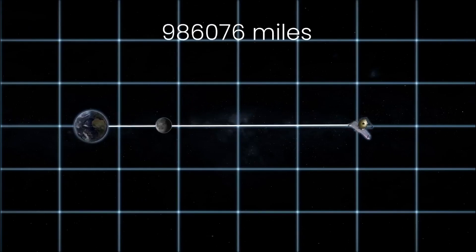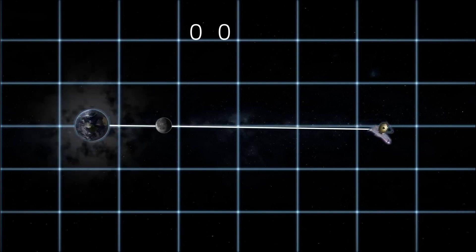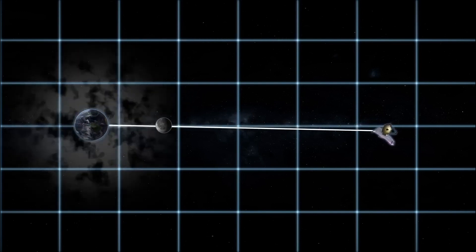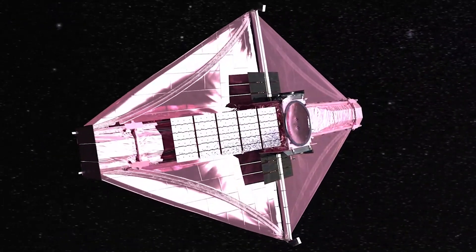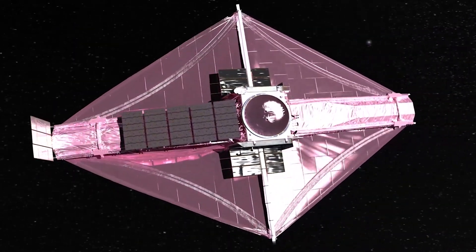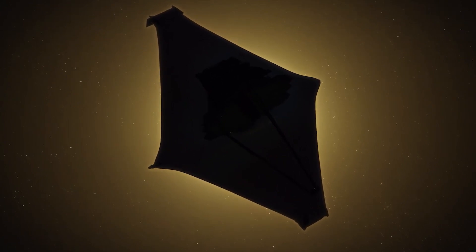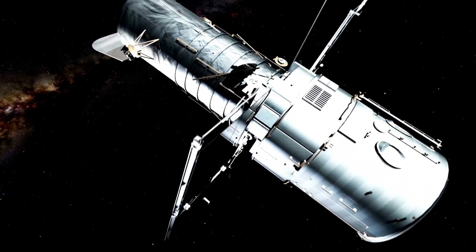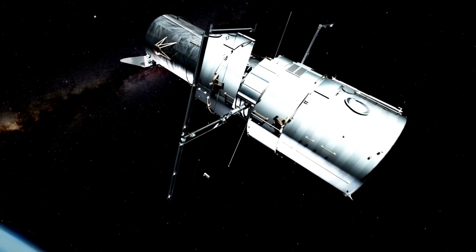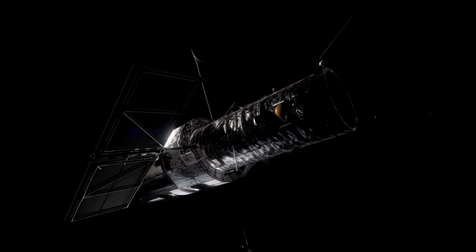The James Webb Space Telescope offers several advantages over the Hubble Telescope. The JWST is positioned approximately 1.5 million kilometers away from Earth, which is four times farther than the moon. This extended distance ensures minimal interference from space stations or satellites that could potentially disrupt the telescope's observations. In comparison, the Hubble Telescope orbits just 547 kilometers above Earth's surface and primarily observes in the visible and ultraviolet bands.